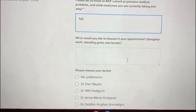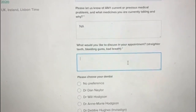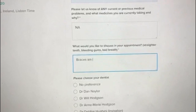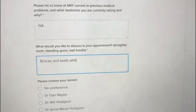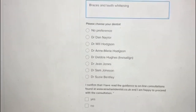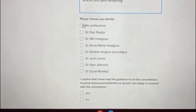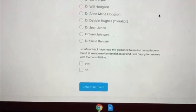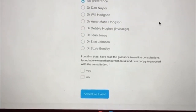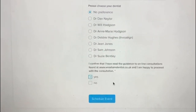It will then bring you onto this page to fill in all your personal details. It then asks what you would like to discuss in your appointment — for me it's braces and teeth whitening. Then it will ask you to choose a dentist. I don't know who I'll be seeing, so it's best to click 'No Preference'. I can confirm I've read the guidance for online consultations on their website and I'm happy to proceed, so click yes — then 'Schedule Event'.